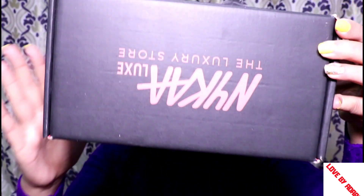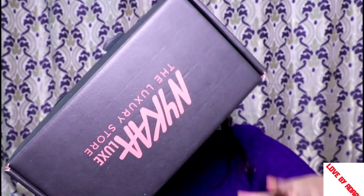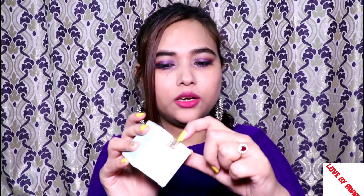I have purchased from Nykaa, which I received in this kind of packaging. When you order luxurious products from Nykaa they are given in this kind of packaging. So I have purchased this Estée Lauder product — you can see it. Its packaging is a very unique packaging.